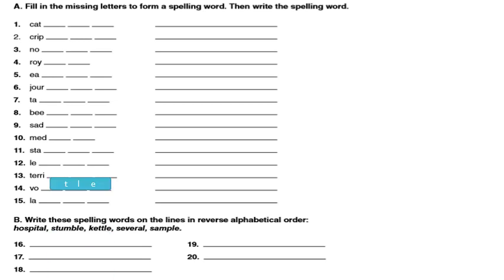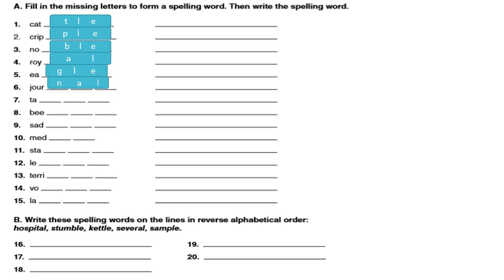Number one: cattle — T-L-E. Cripple — P-L-E. Noble — B-L-E. Royal — A-L. Eagle — G-L-E. Journal — N-A-L. Number seven: table — B-L-E. Beetle — T-L-E (written as C-L-E in the exercise). Number nine: saddle — D-L-E. Number ten: medal — A-L. Eleven: table — B-L-E. Twelve: legal — G-A-L. Thirteen: terrible — B-L-E. Fourteen: vocal — C-A-L. Fifteen: label — B-E-L.